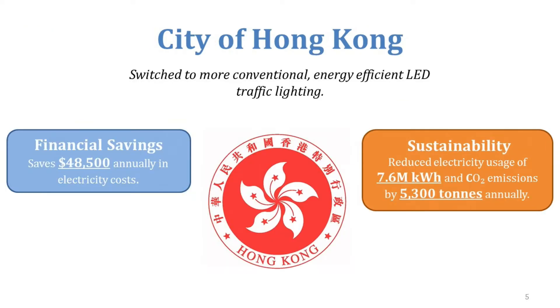The city of Hong Kong and many cities around the world are switching out their stoplights to LED lights. In Hong Kong, for example, they switched from conventional lighting to LEDs and were able to save about $48,500 annually. It just makes sense from a financial perspective, and they also reduced their kilowatt usage by about 7.6 million kilowatt hours annually.